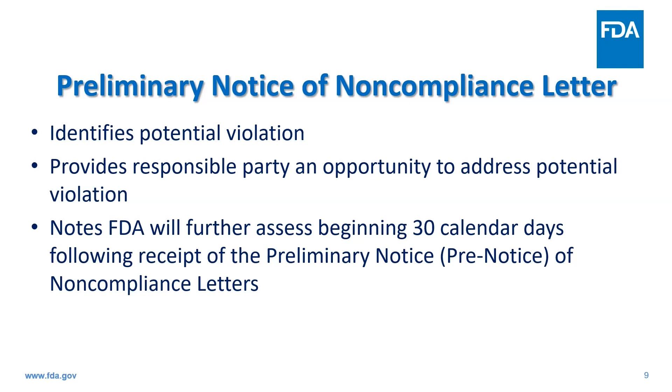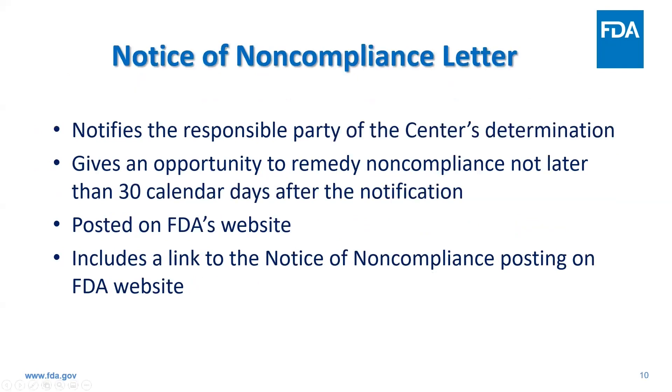If an RIP fails to respond to a pre-notice or inadequately responds and FDA makes a determination that there is noncompliance, then we may send a notice of noncompliance letter. The notice of noncompliance provides the recipient an opportunity to remedy noncompliance within 30 calendar days of the notice's receipt, and consistent with statutory requirements, the notice letter is posted to FDA's website and on clinicaltrials.gov.